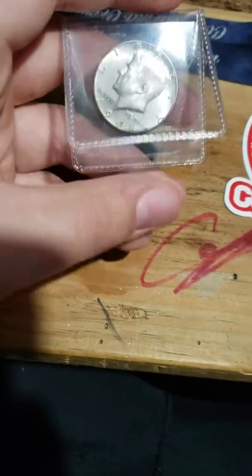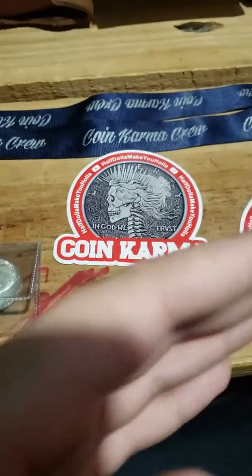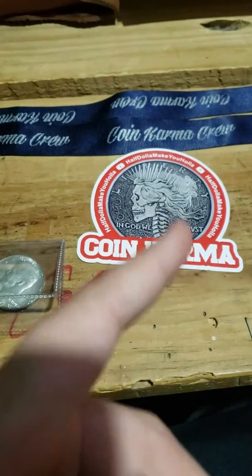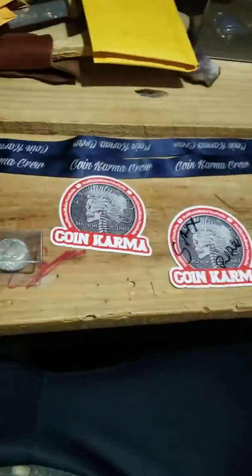That's going to be it for today's video, guys. Again, Snacks and Paul — or 'Half a Dollar Make You Holler' — that's their channel name. Thank you again for this free stuff; it's really awesome to win your giveaways, I really appreciate it. Remember to subscribe, smash the like button, turn on those post notifications, and go down and comment below which one of these is your favorite. Thanks for watching.